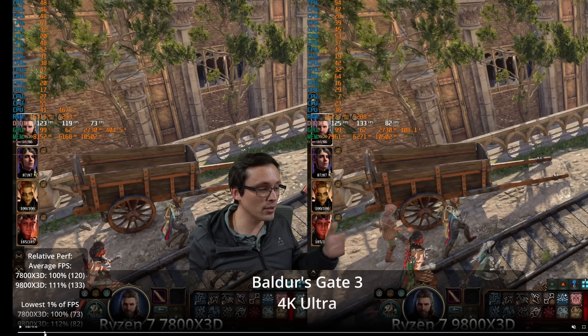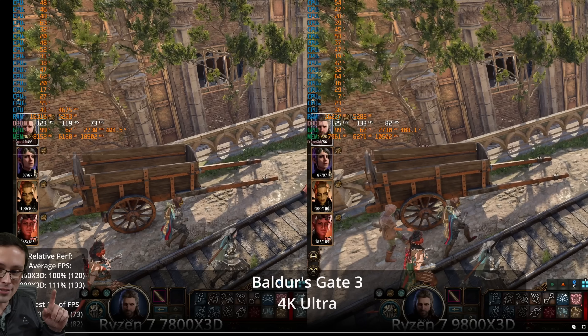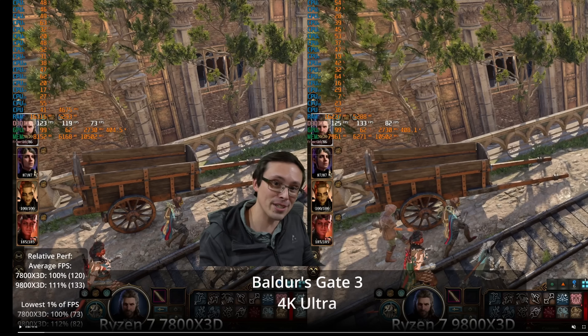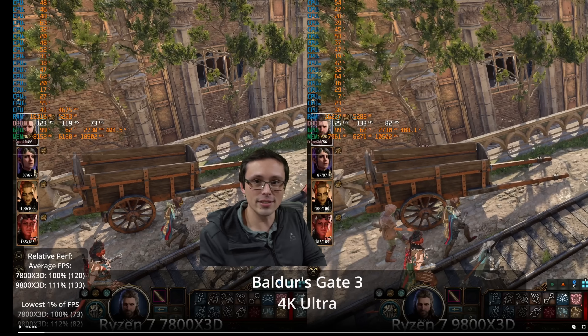Over the course of this 30-second benchmark run, upgrading either the CPU or GPU would improve overall averages, because part of the run is CPU limited and part is GPU limited. This is often the case in many games — city environments with lots of NPCs tend to be much more CPU limited than other scenes.